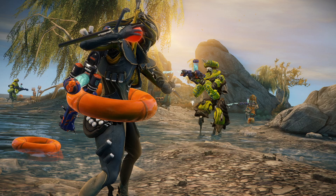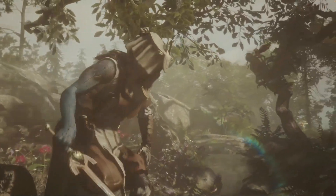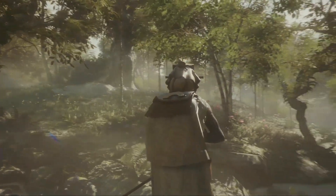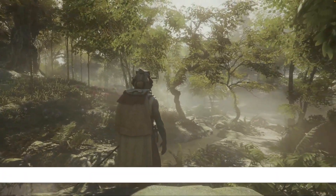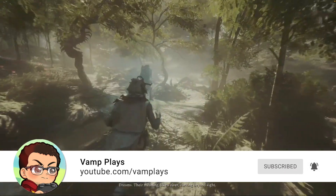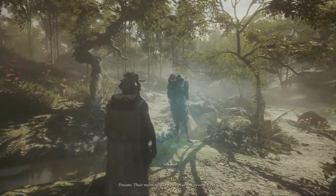They did show off a bit of Soulframe. I'll do a whole separate video about that on my other YouTube channel where I play a lot of different games. I'll put a link to that in the description below.